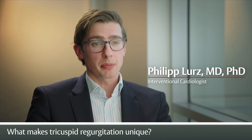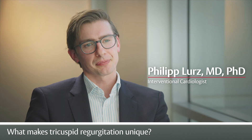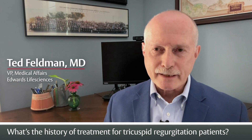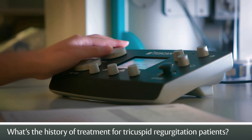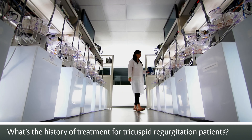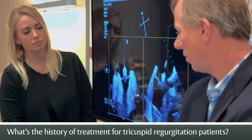Tricuspid regurgitation is an extremely common condition. It is hardly ever treated and it's certainly undertreated. Edwards has a decades-long history of innovation coupled with a willingness to fail and then to push forward and develop new therapies, which has taken us to where we are today.